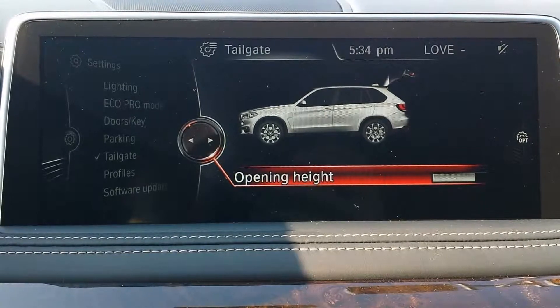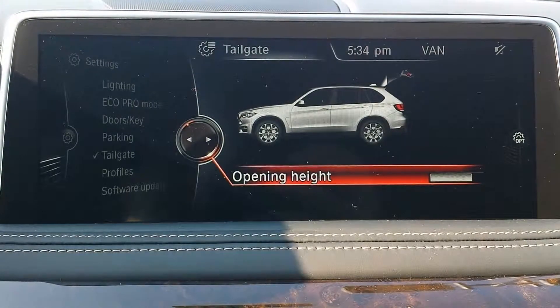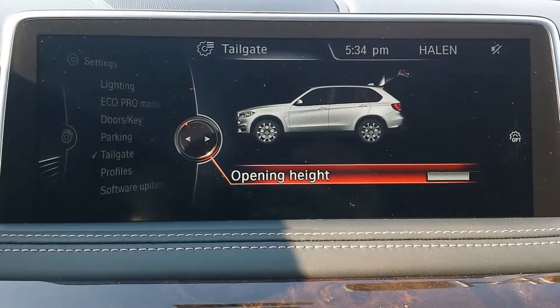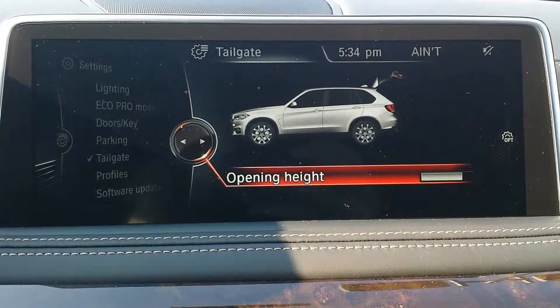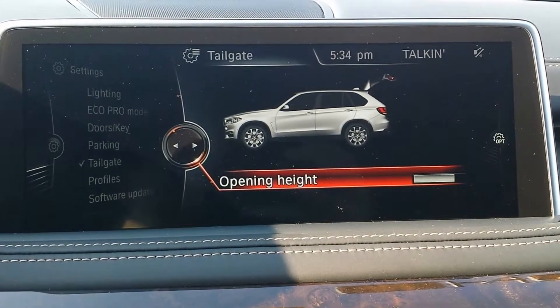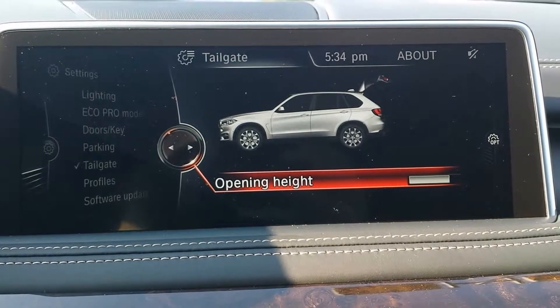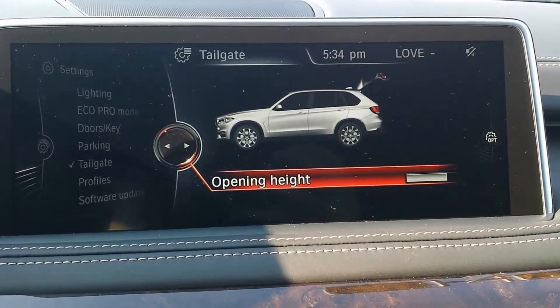Maybe you have a husband and wife — the husband likes a higher opening height and the wife might like a shorter opening height, just because of size. Sometimes it's harder to reach at the highest opening height if you're a shorter person, and sometimes you can hit your head if you have it at the lower opening height and you're a taller person. So you can adjust it to how you like.